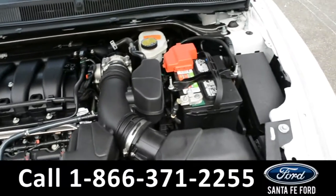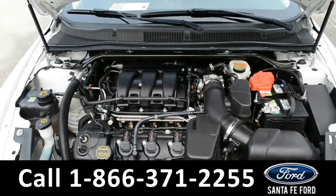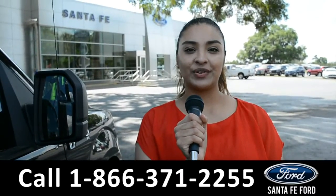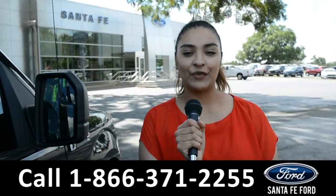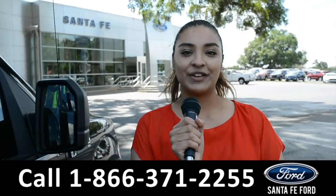Under the hood is a 3.5 liter V6 engine. For more information on this vehicle, visit us online at SantaFeFord.com or call us at the number below. This is Cassandra — thank you for watching.